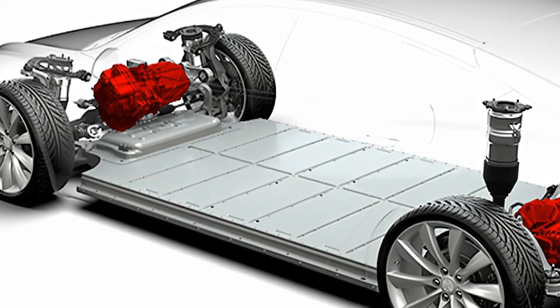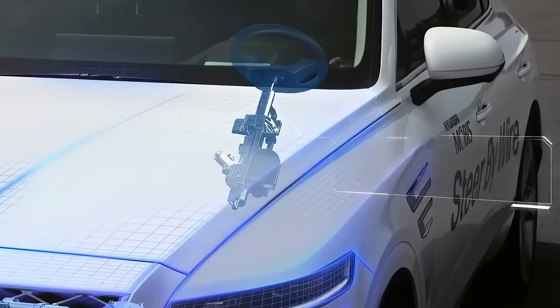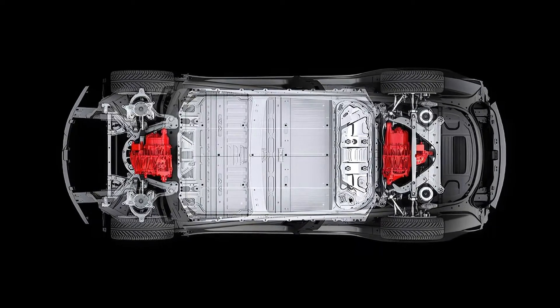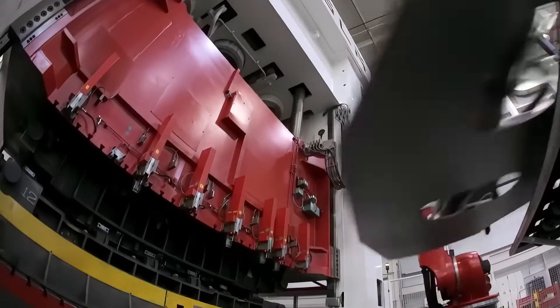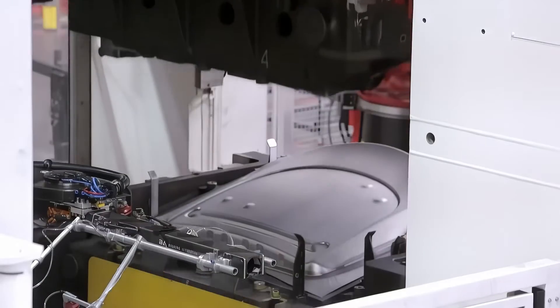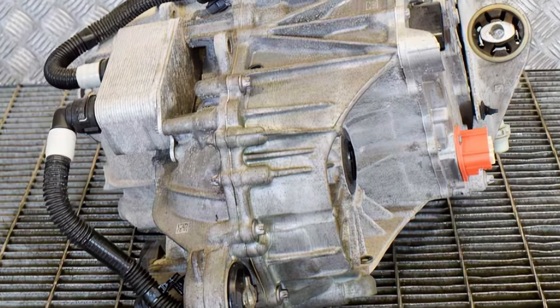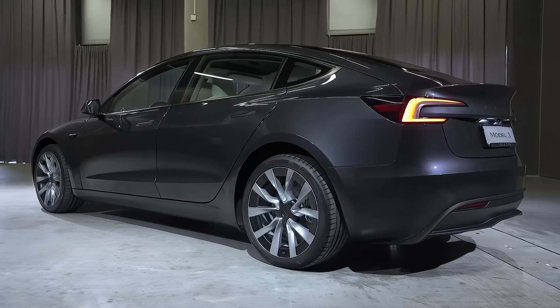The Tesla Model 3 2025 will offer three powertrain options: Standard Range Plus, Long Range, and Performance. The Standard Range Plus will have a rear-wheel drive system and a single electric motor that can deliver 263 horsepower and 307 pound-feet of torque. It will have an estimated range of 263 miles on a single charge and a top speed of 140 miles per hour.